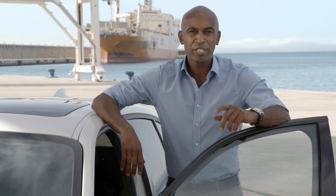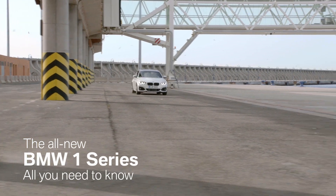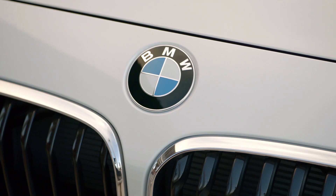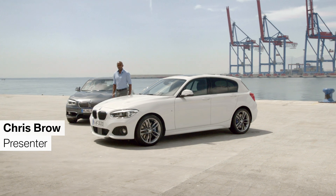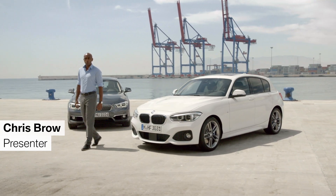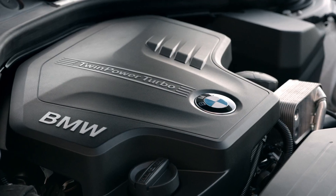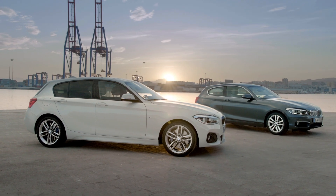To get all the information you need to know about the new BMW 1 Series, just stay with us for the next four minutes. Ten years ago, BMW introduced the BMW 1 Series. Now, designers and engineers have improved the new one intensively. Let's have a look at the design, the engines, and everything else you need to know.